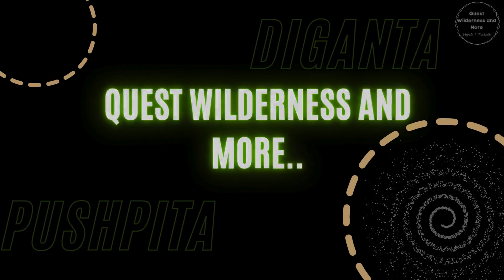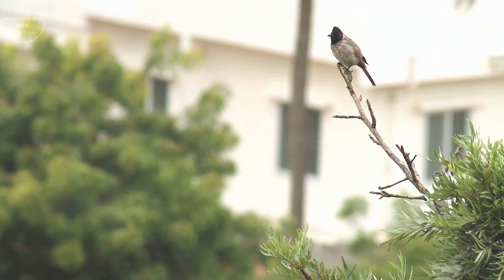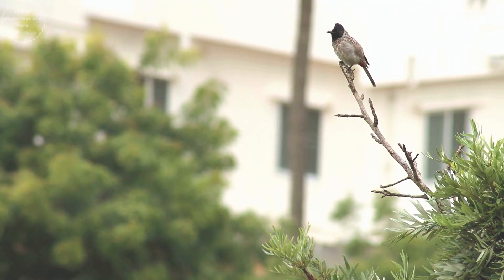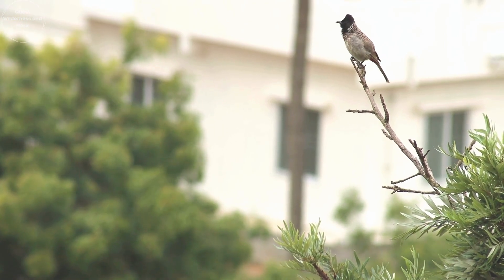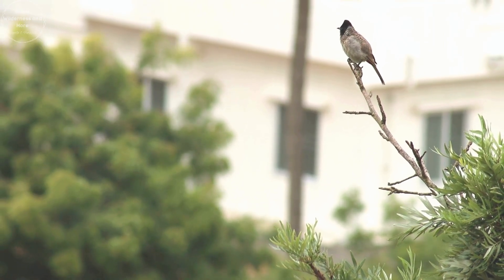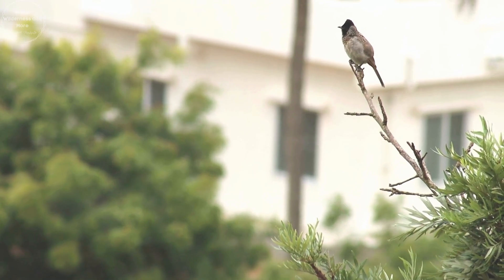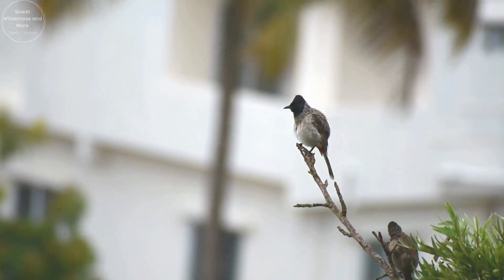Today we are going to meet a bird with a distinctive red vent and black crest. Meet the red-vented Bulbul, a bird known for its charming appearance and vibrant personality. Often seen in gardens and parks, these birds bring a touch of the wild to our urban spaces. Easily recognizable by its black crest and the vivid red under its tail, the red-vented Bulbul is a striking sight.